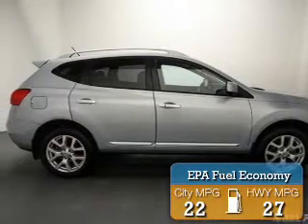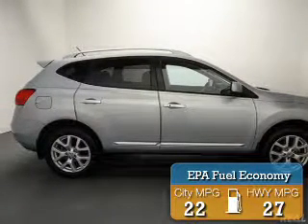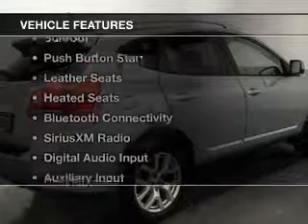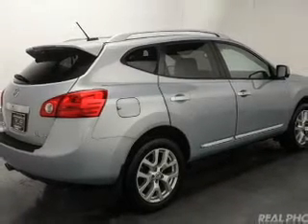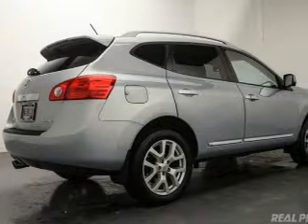Great fuel efficiency saves you money by requiring fewer trips to the gas station. The features include a sunroof, push-button start, leather seats, heated seats, and Bluetooth connectivity.